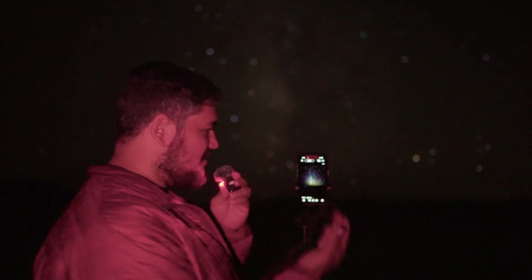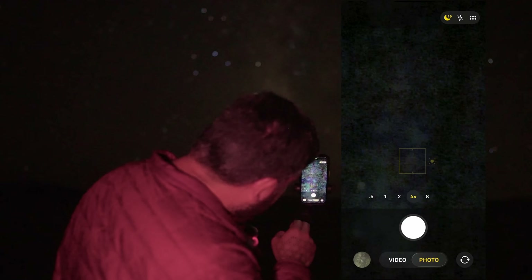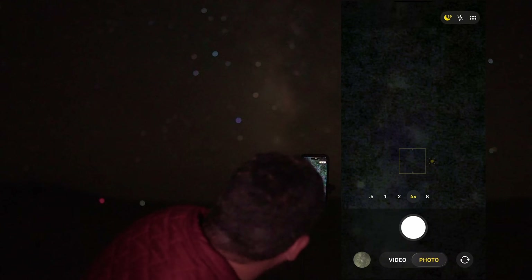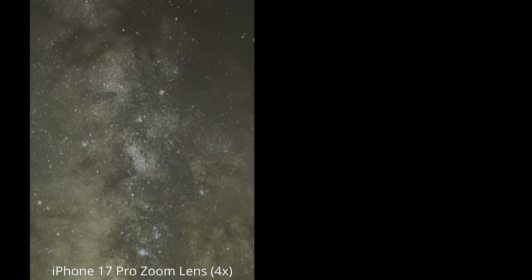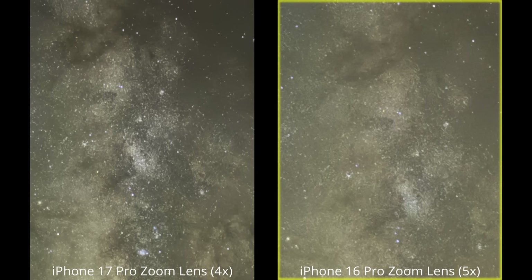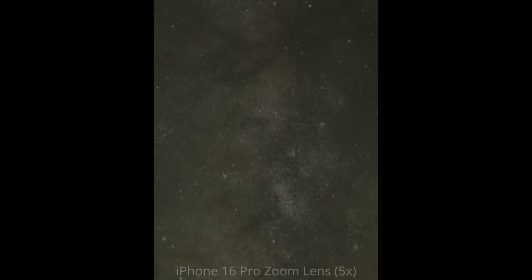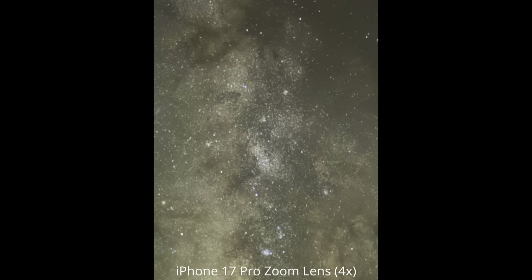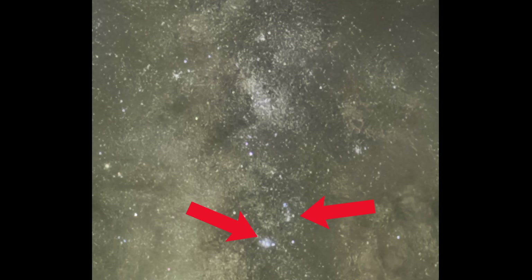Let's try out the zoom lens and see what that looks like. I was having a hard time getting the telephoto lens to focus on the stars. After about a minute of trying, I finally got a result. Looking at the two side by side, the iPhone 17 Pro's improved zoom lens is a 4x zoom, where the 16 Pro uses a 5x zoom. The 17 Pro also has a larger sensor, allowing for more light-collecting power — this is probably why there's such a significant difference in contrast. And as a bonus, you can just start to see the Lagoon and Trifid Nebula, a beautiful pair of deep space objects.